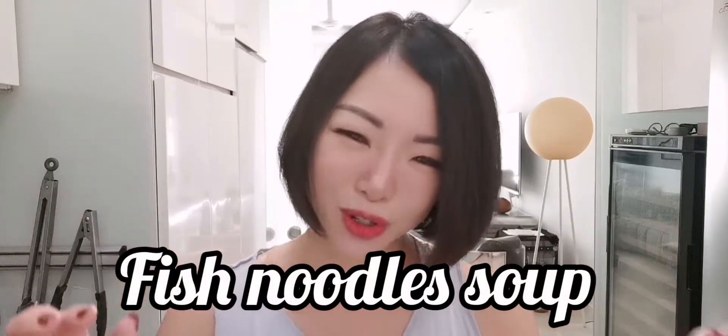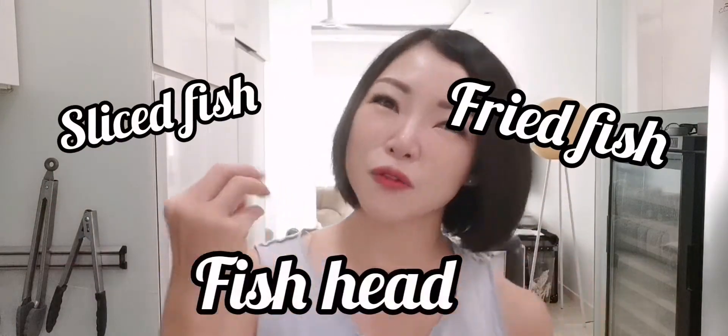That is a true Singaporean dish that all Singaporeans love and must have once a week or maybe every day, because this dish is in every food court — and that is none other than fish noodle soup. It comes in fried fish noodle soup or fish head noodle soup, and I think this is a very true Singaporean dish. No one will claim it in Malaysia, Indonesia, or Thailand, but in Singapore it's very special.